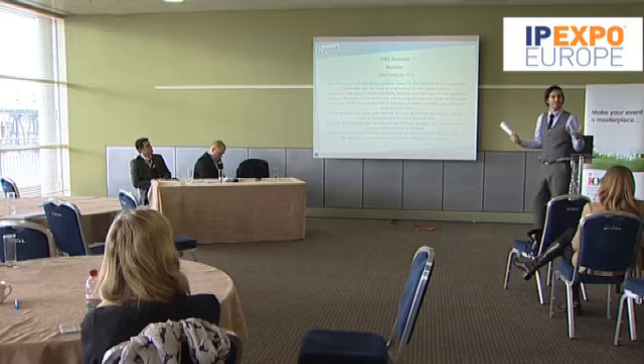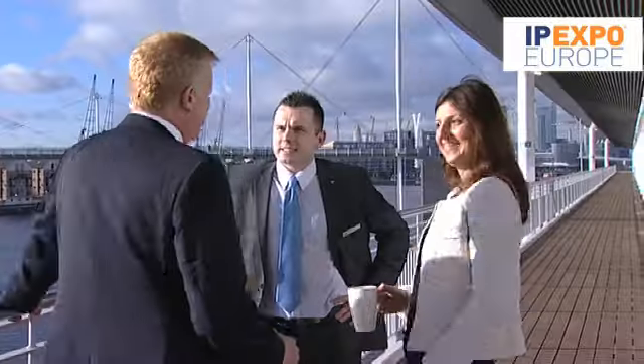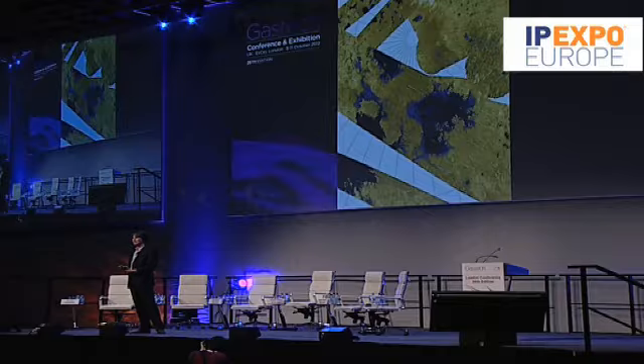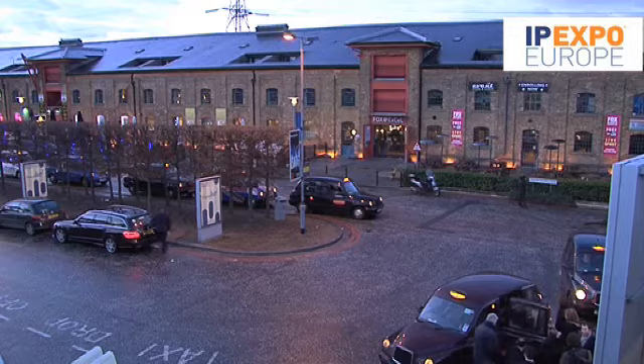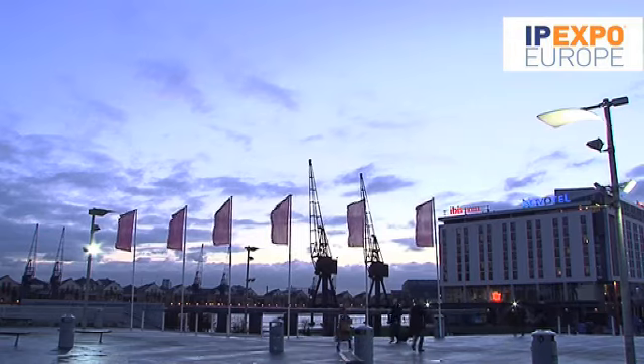Once you arrive, ExCeL offers vast uninterrupted exhibition space with all the modern infrastructure we need to create the ultimate technology event experience. There are 30 flexible gallery meeting rooms at ExCeL with spectacular views over the Royal Victoria Dock, which you can hire for private events. There's a 5,000 seat auditorium, a banqueting hall and countless restaurants, pubs and bars and other amenities. Look at all of this space — it's going to be brilliant.